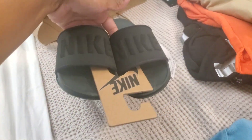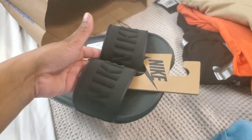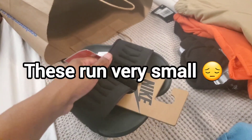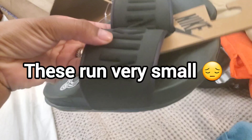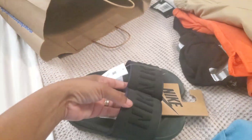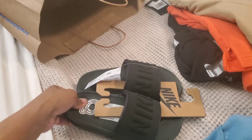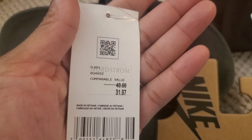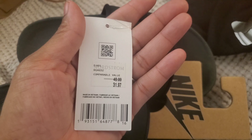The last thing I got — I'm not sure if they're gonna be too big on him because he wears a four and a half and these are a size five — but they're little Nike slides. This part is squishy and so is this part. These were a little pricey too.